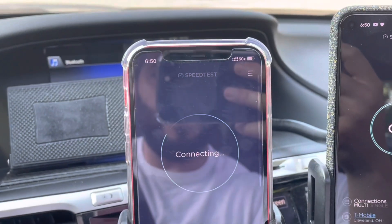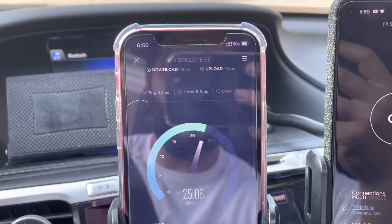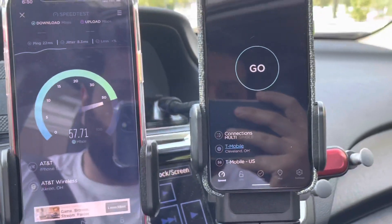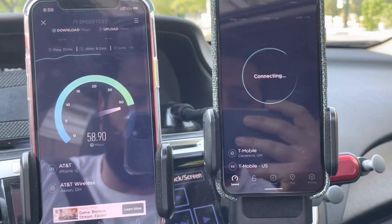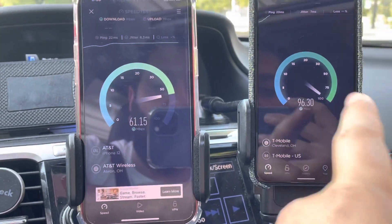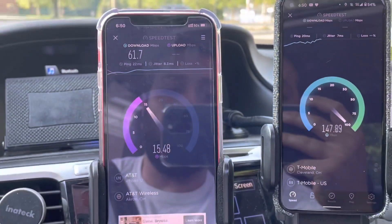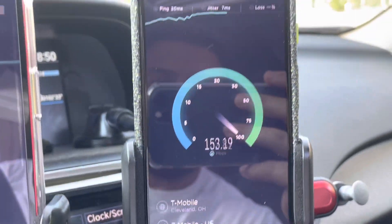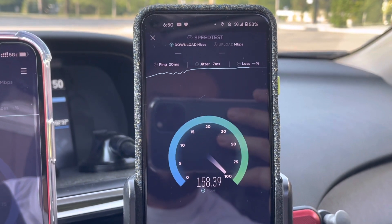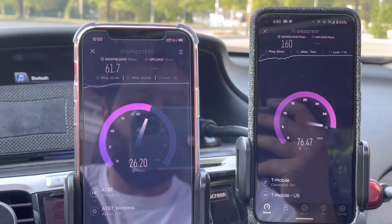Let's go ahead and do an AT&T speed test first. You'll see it does say 5GE — we've got a ping time of 22 milliseconds. We'll also run T-Mobile while we're here. This is the Pixel 5, and the iPhone 12 has a dual SIM running Verizon and AT&T.